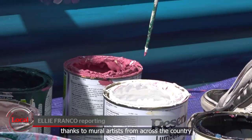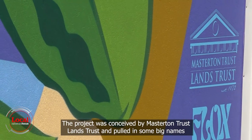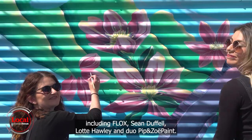Masterton's getting a fresh lick of paint thanks to mural artists from across the country gathering to freshen up its walls. The project was conceived by Masterton Trust Lands Trust and pulled in some big names including Phlox, Shaun Duffel, Lottie Hawley and duo Pip and Zoe Paint.